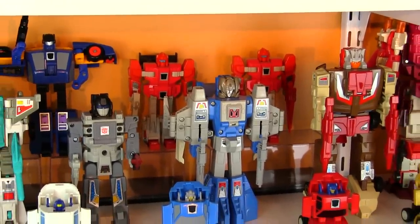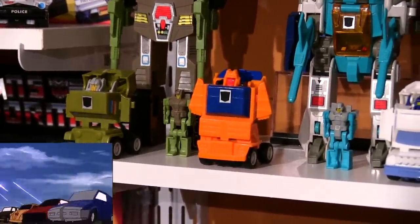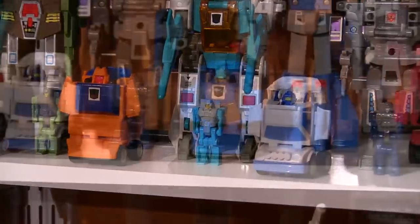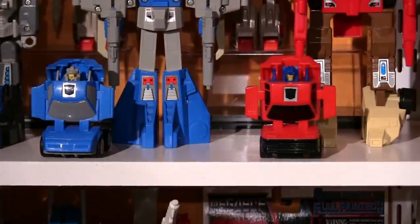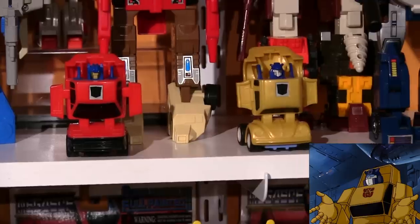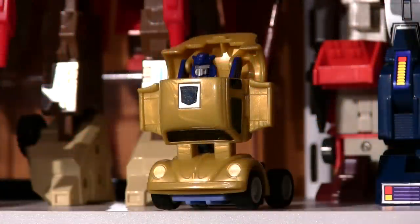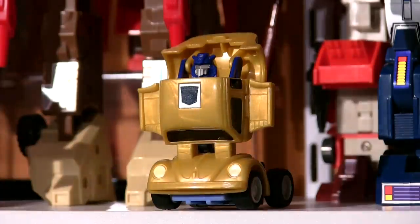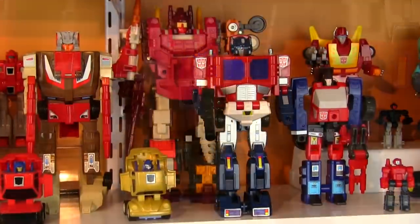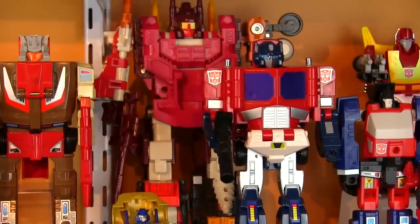Then in front are '87's version of the Minibots — Throttlebots! Roll Bar, Wide Load, Searchlight, Freeway, Chase. And it's not the Minibots without Bumblebee — now Gold Bug! I've also got a Powermaster Optimus regular version because I always thought he scaled great with the Headmasters. And in behind is the most logical Autobot — the Technobot's combined form of Computron.